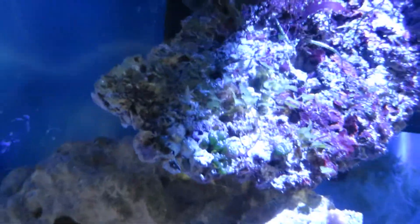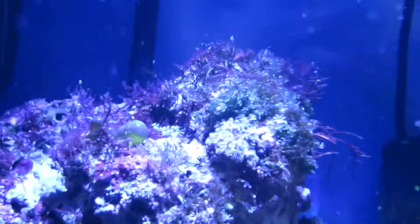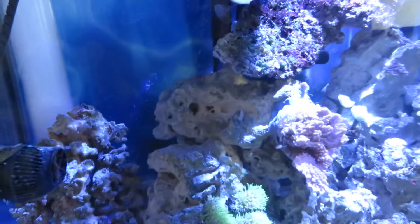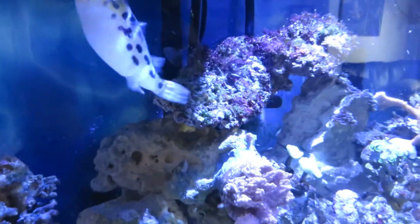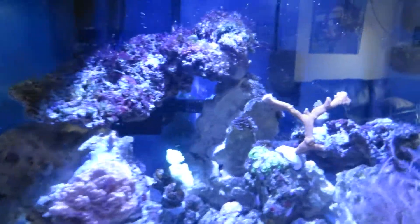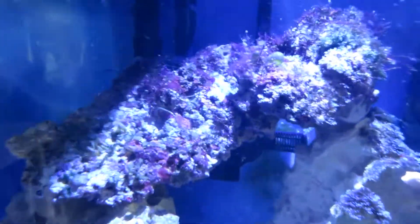No flagellates thankfully, and no cyano problems. What I do see is lobophora throughout the tank — you can see some lobophora just as a little disc. I don't mind the stuff, it's kind of colorful and purpley. It's probably not good but I don't seem to mind the lobophora, though it's certainly growing. I don't seem to have a lot of turf algae, nor film algae, no cyano, and no diatoms. So that's where I'm at with my algae situation.